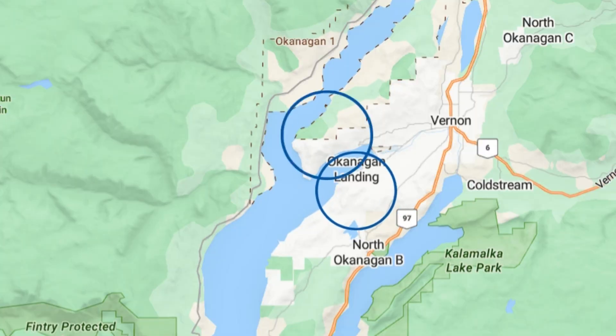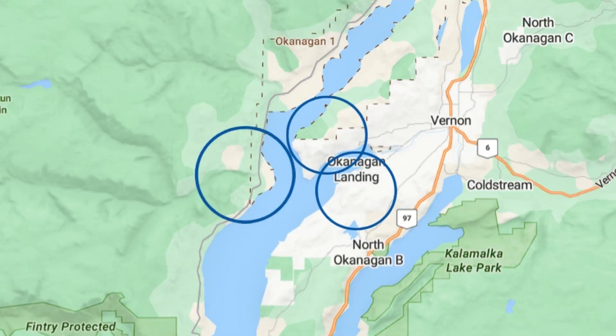We're going to look down the Okanagan Landing side, we're going to look down the Tronson side, and we're also going to look down the west side.